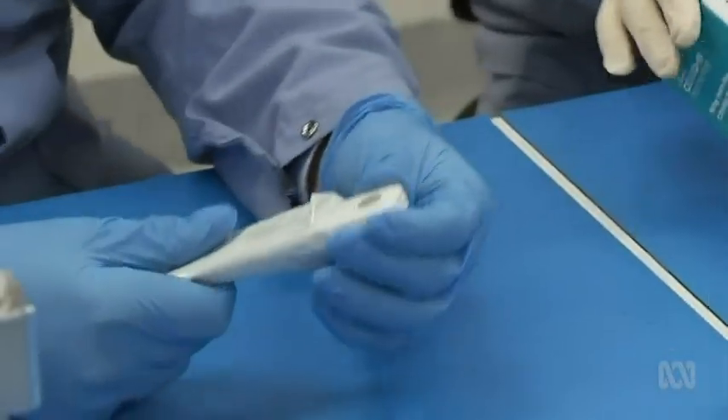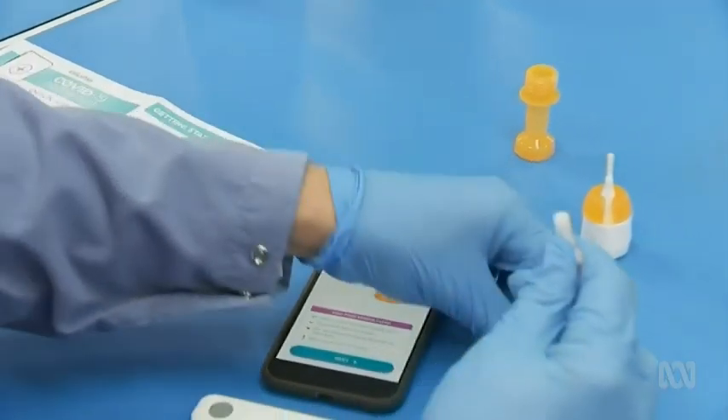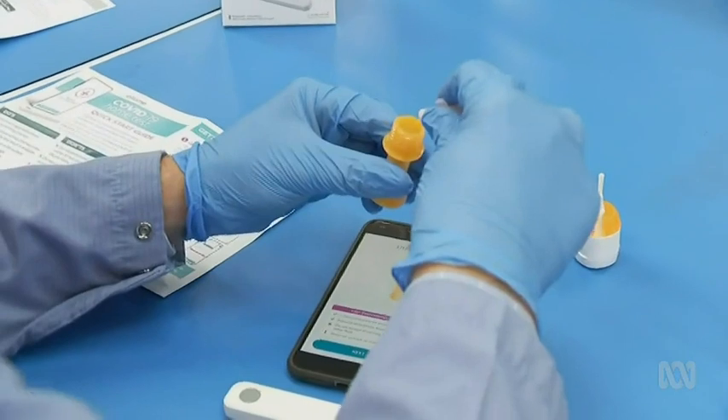The advantage that we bring is a 96% accurate result within 20 minutes at a price point which is affordable and for a consumer to do that test themselves. The test was invented in Brisbane by Dr. Sean Parsons, a former emergency and intensive care clinician and his team at Allume.